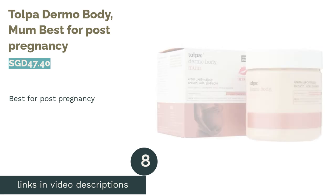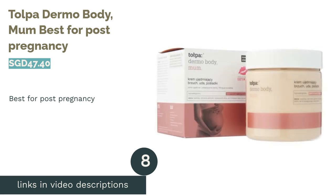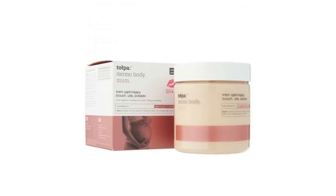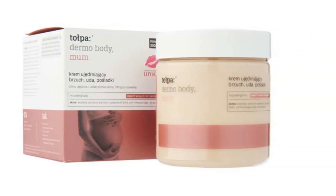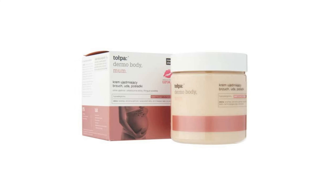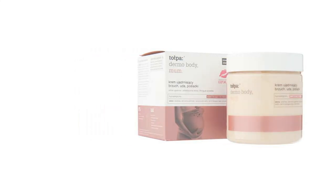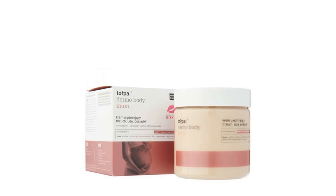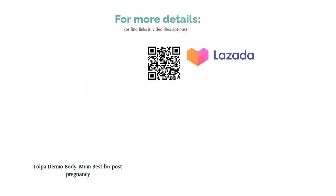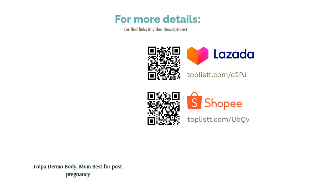The next product is Tulpa Dermo Body Mum, best for post-pregnancy. Mothers undergo a lot of physical changes during and after pregnancy. To aid in the changes, this firming cream effectively targets areas such as the abdomen, thighs, and buttocks. Increasing elasticity and plasticity, it reduces stretch marks while gently soothing the skin and encouraging healing and regeneration. A formula that contains no allergens, artificial colors, or paraffin oil, it's gentle on the skin and should not cause irritation.